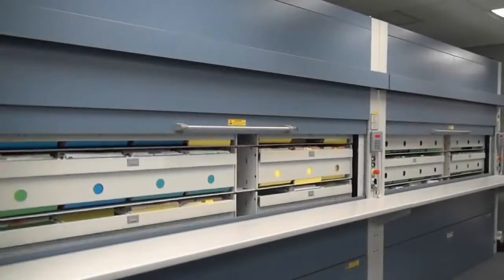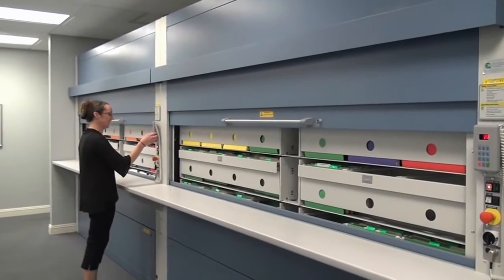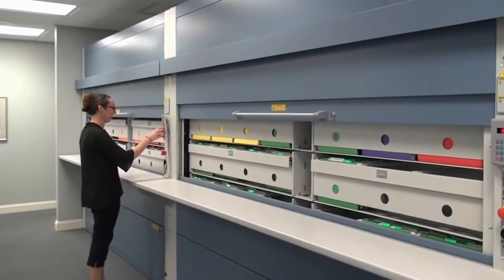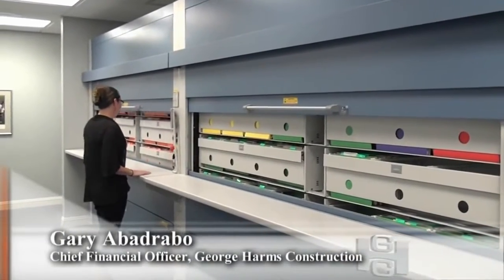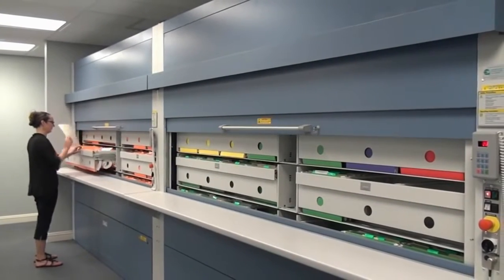To remain at the top of the construction business, George Harms Construction Company relies on a dedicated workforce combined with cutting edge technology. With each new construction project comes a mountain of paperwork. From bids and estimates to approvals and invoices, everything is documented.